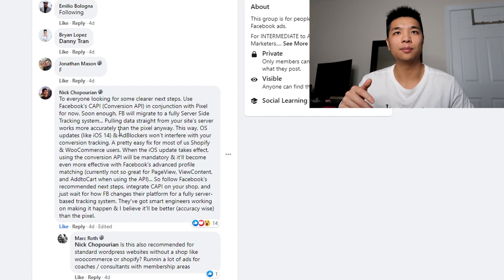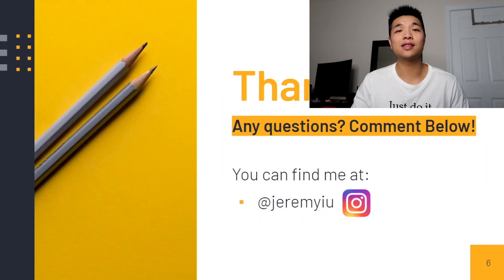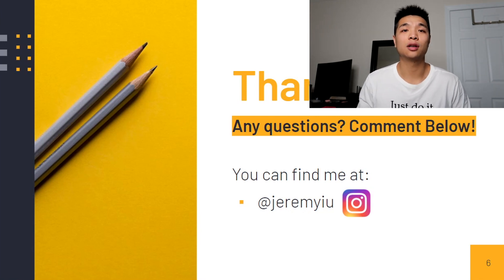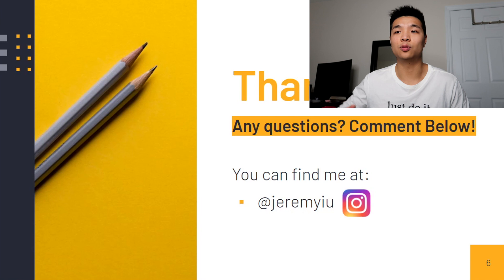These are two perspectives that are similar to each other — both believe that Facebook is going to work it out with their Conversion API, taking the data that Shopify is getting and connecting it with the data that Facebook has. I hope you're a little bit less worried about this whole situation, understanding what can happen in the future and knowing what you can do to prepare yourself. If you got any value, drop a like, subscribe if you're not already, and follow me on Instagram for more content like this. Thanks for watching and I'll see you guys next time!